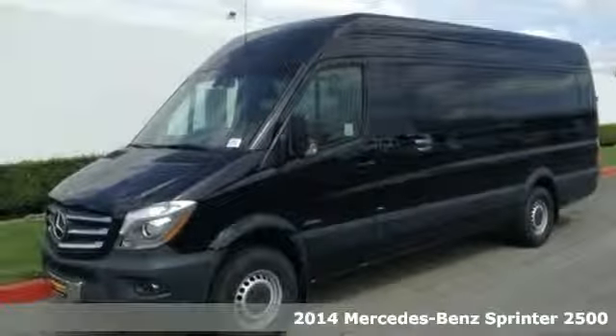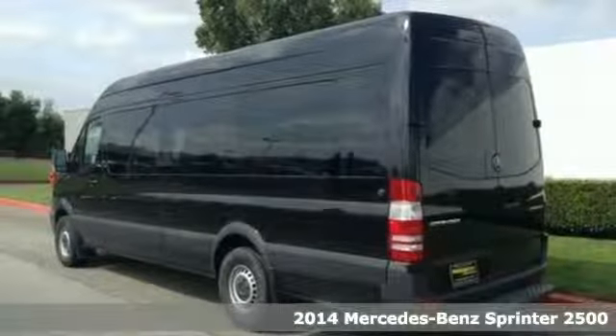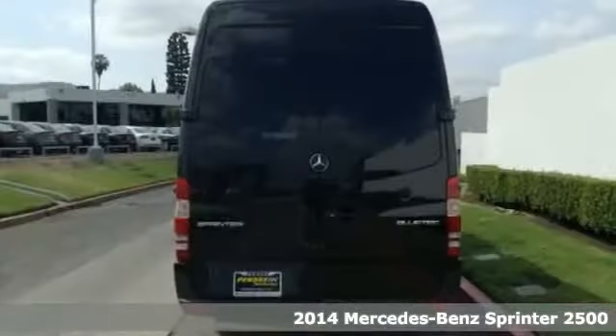Here's the 2014 Mercedes-Benz Sprinter. Change your perception of what a commercial van can do. This Sprinter will take your business far.